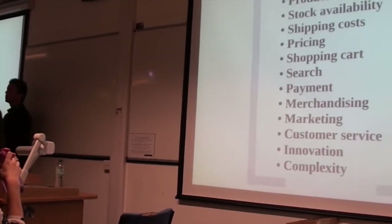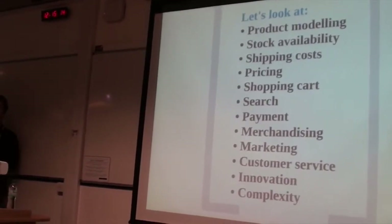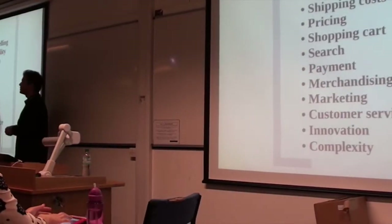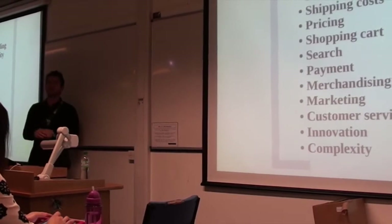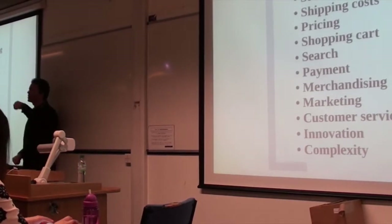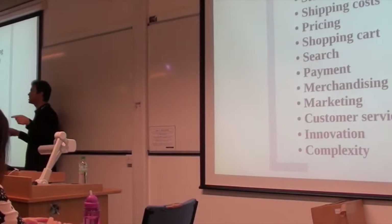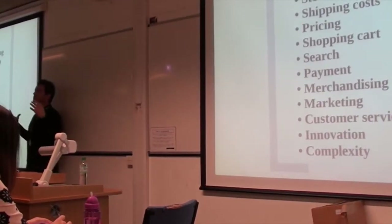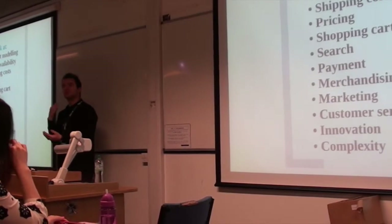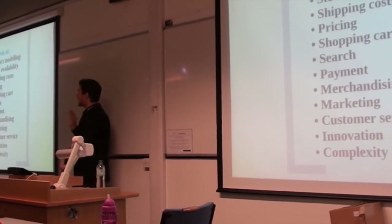Shipping costs are another important element — they can really make or break the business. Amazon in the last 12 months kept losing millions, according to Bloomberg TV, just by giving free shipping. However, they covered that with other areas of their business. Offering free shipping is not always a great idea, but it's a trend. Every other e-commerce business has tried to do it, and if you want to compete you've got to think about offering free shipping — but for the business, that can be a killer.